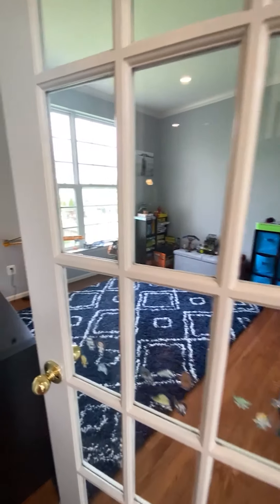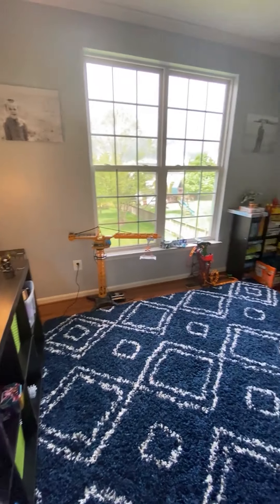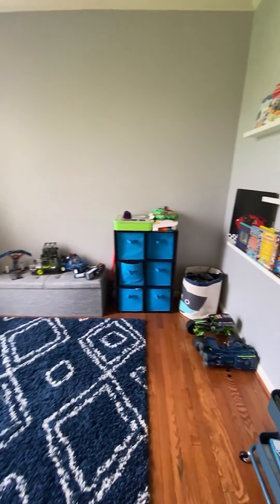You want a playroom or an office? You got it — a little bit of separation with the glass doors, but enough transparency to feel like you're still part of the action.